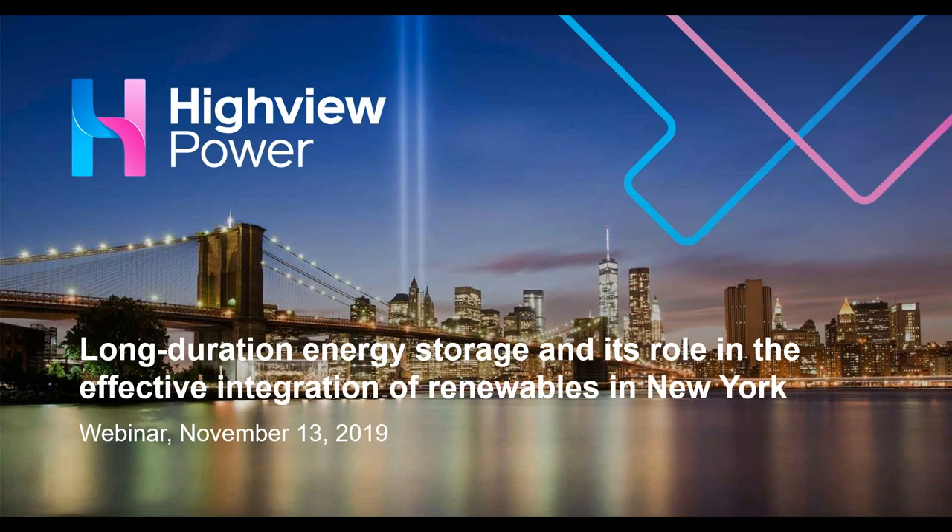Welcome to today's Highview Power webinar on long duration energy storage and its role in effective integration of renewables in New York. My name is Laura Kennedy, with Mercom Communications. I'll be your facilitator for today's session. Today's moderator is Highview Power's project development director Richard Riley, and our presenter is Jamie Hussman, System Optimization and Analytics at Highview Power.